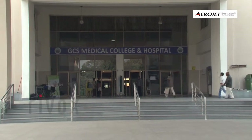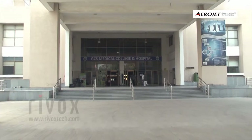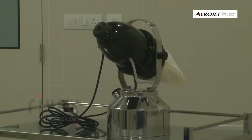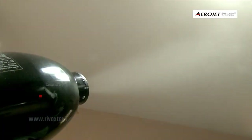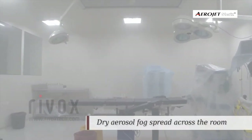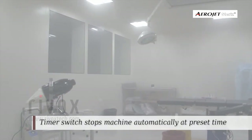We conducted a trial at GCS Medical College and Hospital on disinfection efficacy of Aerojet Steris vaporizer combined with an H2O2-based fogging disinfectant. We disinfected an operation theatre space of about 4,000 cubic feet in size. Aerojet Steris, kept in a fixed location in one corner of the OT, was powerful enough to spread dry fog across the room.